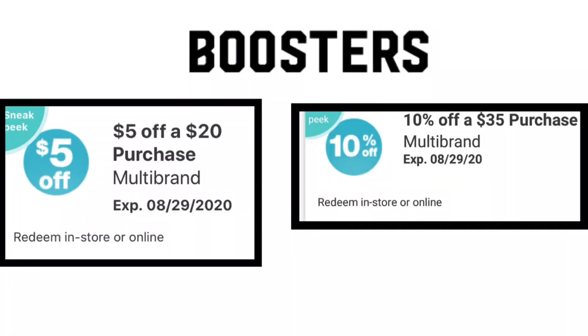This is the instant value coupon booklet, which has all the Walgreens store coupons that can be combined with manufactured digital coupons or manufactured paper coupons. Last week two boosters showed up on my account: one was 10% off of $35 and the other was $5 off a $20 purchase. Not everyone gets these boosters, so if you have it I will be showing you a deal that you can do for the spend $20 get $5 off in this video.